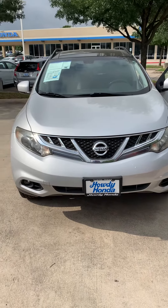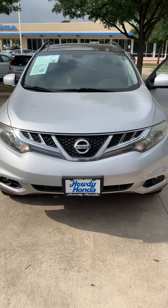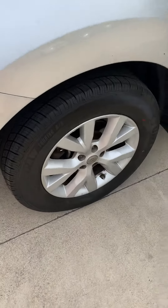Hi, this is Alex from Howdy Honda. This is your 2012 Nissan Murano. It does come equipped with the fog lights, body colored side mirrors, and 19 inch alloy wheels.